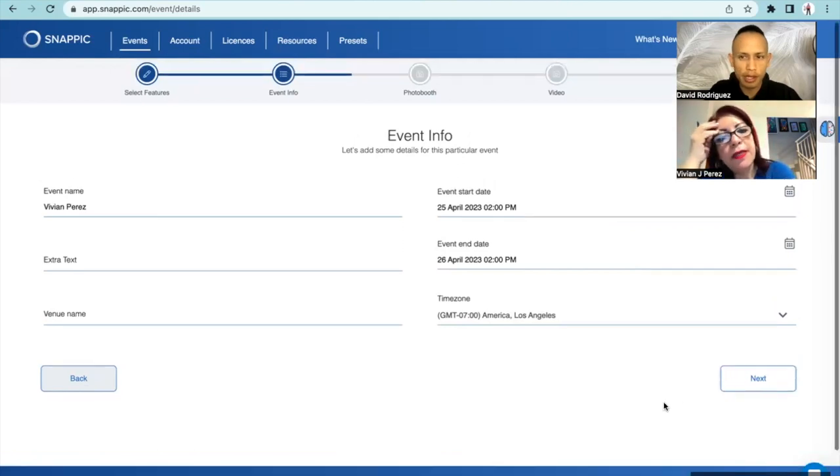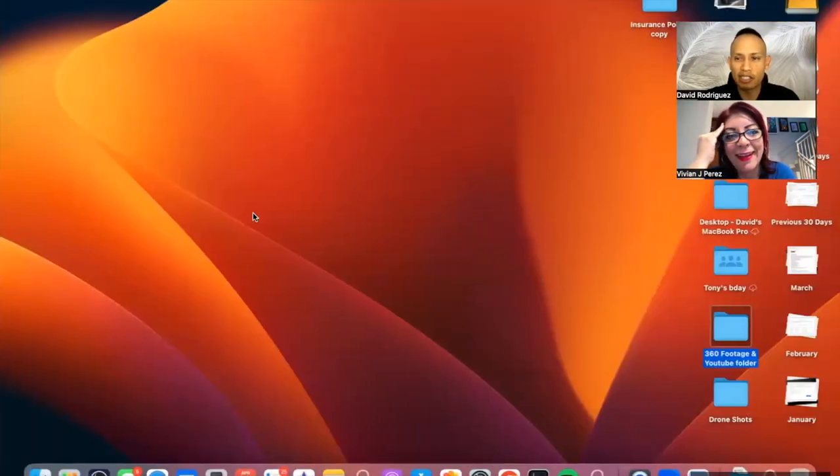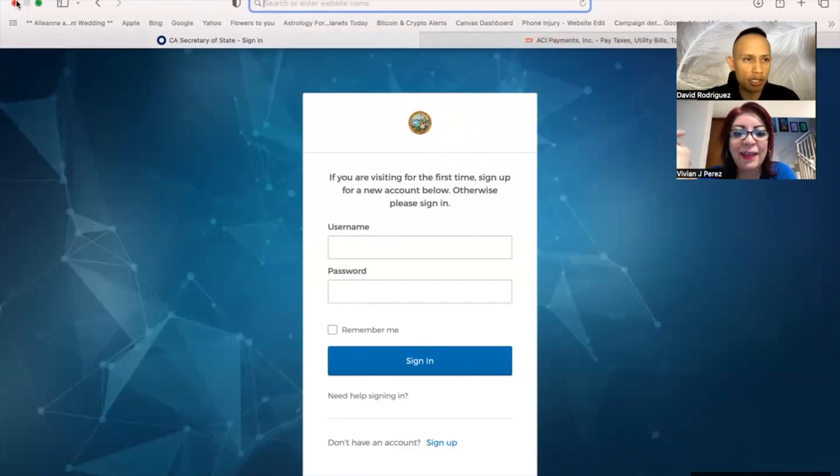Can I set up all my events at once? Yes. And then preview them? Because with TouchPix, it was a mess - I couldn't do that.